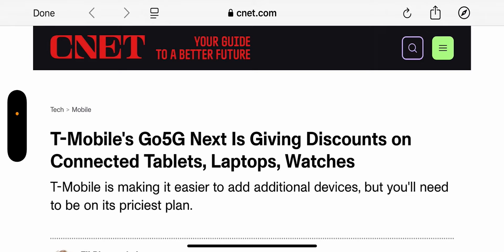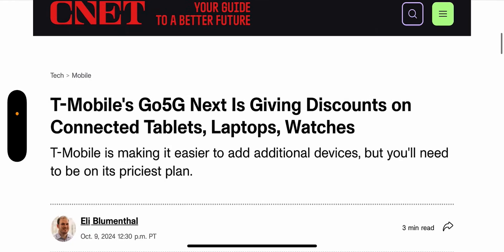T-Mobile's Go 5G Next is giving discounts on connected tablets, laptops, and watches. This is something that could have easily been implemented across all of the plan options — the Essentials, the Go 5G Plus, and of course the Go 5G Next — but they're not doing that. T-Mobile is making it easier to add additional devices, but you'll need to be on its priciest plan.